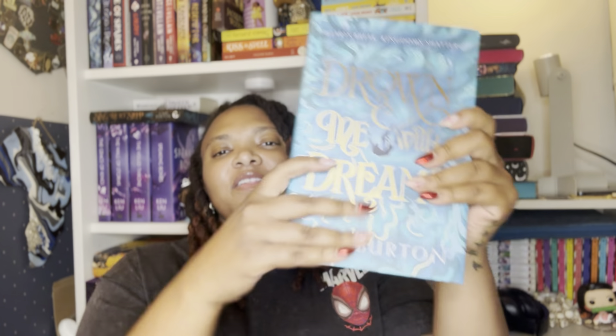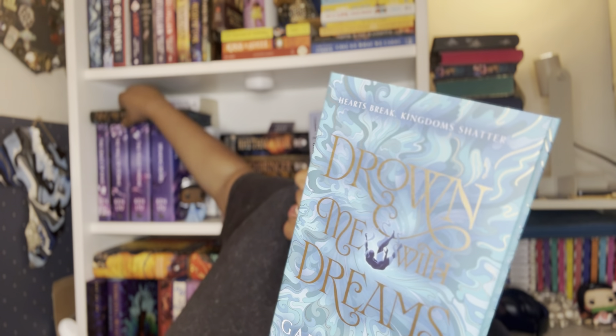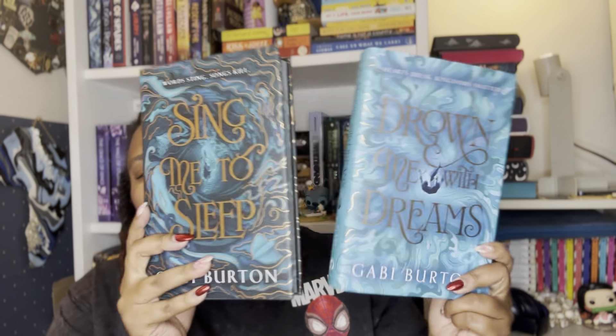Speaking of Drown Me With Dreams — we have the Fairyloot edition of Drown Me With Dreams by Gabby Burton. I have Sing Me to Sleep which is also Fairyloot edition, and now I have Drown Me With Dreams. If I put them together, this is what it looks like — this is beautiful! And then if I take the dust jacket off, this is what it looks like. Here's the back, here is the spine. Just look at those edges — they are beautiful, beautiful, beautiful.